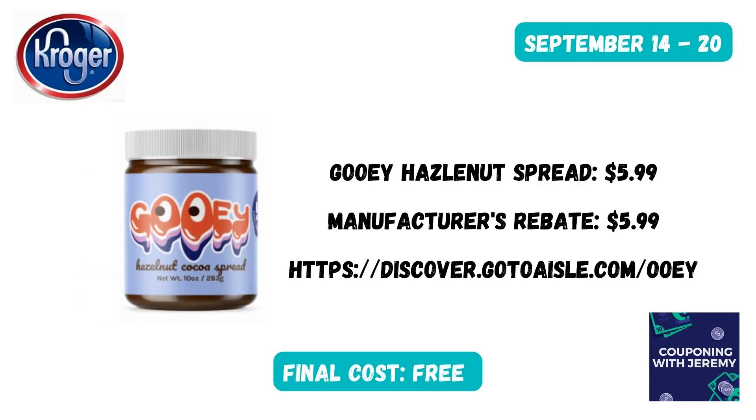Here's a freebie for us and something I'm excited to try. You can grab this gooey hazelnut spread for $5.99 and then submit to the manufacturer for a $5.99 rebate, which makes these absolutely free — an incredible deal. We love freebies, so y'all go pick it up.